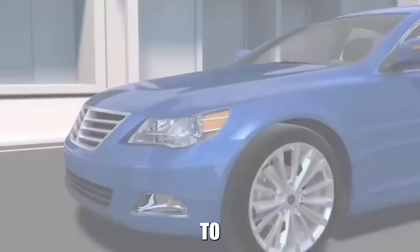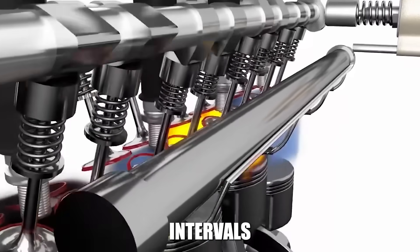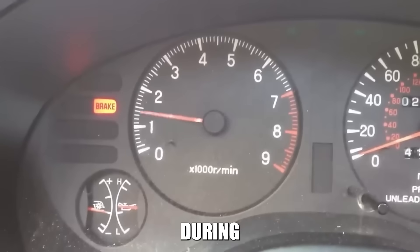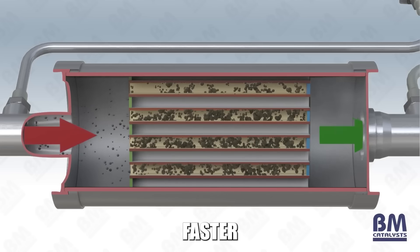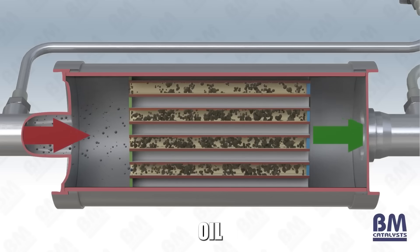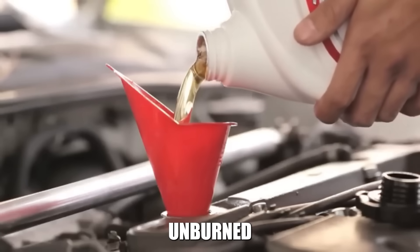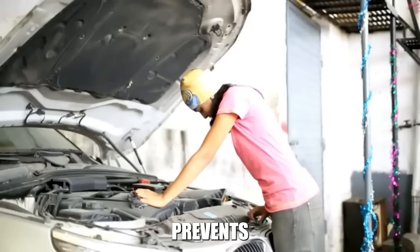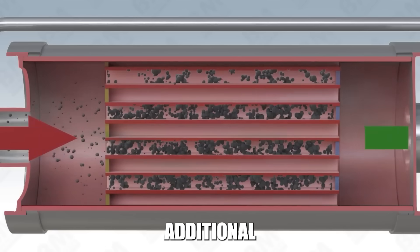Change your oil every 6,000 to 8,000 miles instead of following extended manufacturer intervals. Degraded oil produces more soot during combustion, which means more frequent regeneration cycles and faster ash accumulation. Oil dilution from failed regeneration attempts also contaminates your oil with unburned fuel. Fresh oil prevents this contamination from circulating through your engine and creating additional problems.